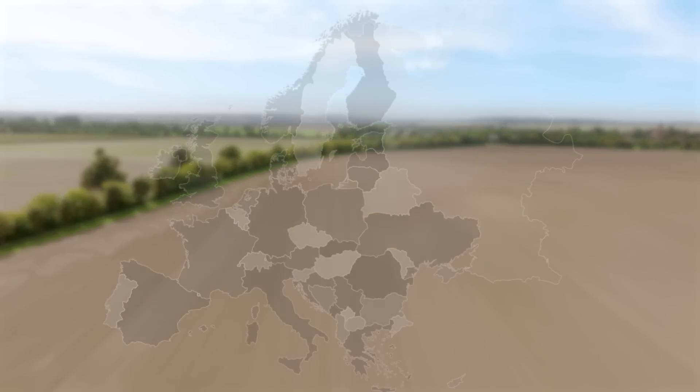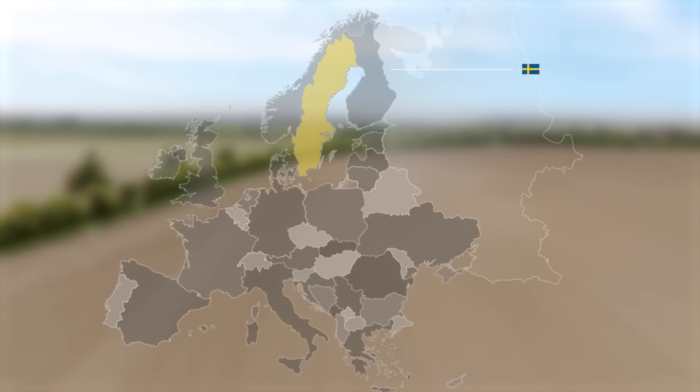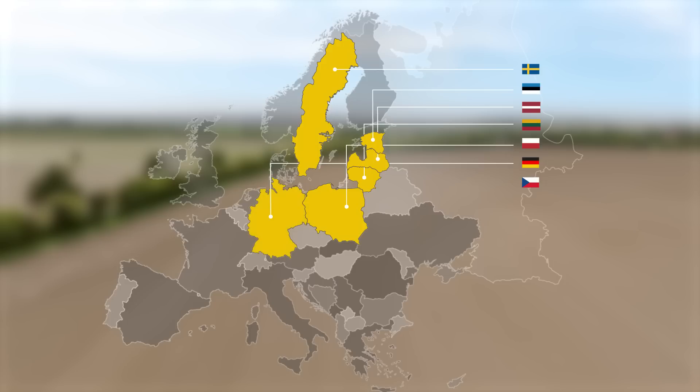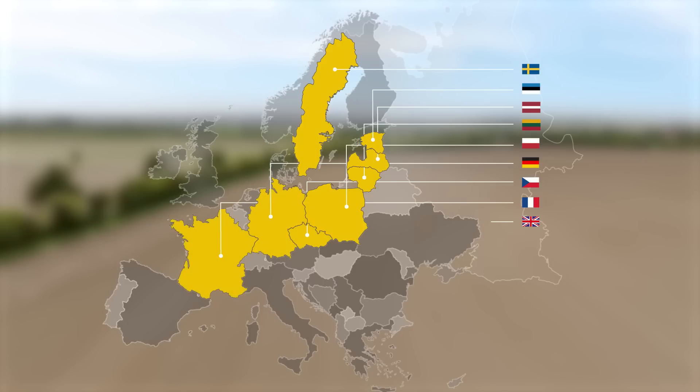Right now, Proceed is undergoing extensive testing in several European countries. During this series, we will visit some of these fields to get a bigger picture of how Proceed is doing in different conditions, in different climates, and in different soils.